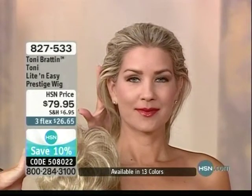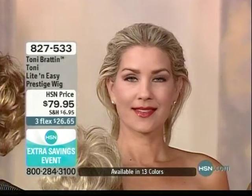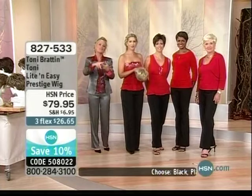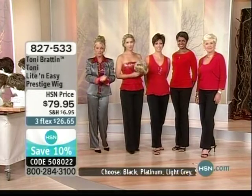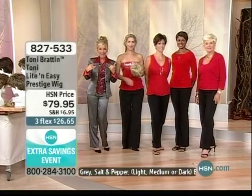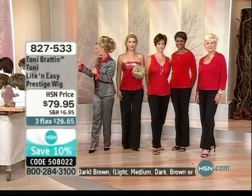You want that beautiful wig — you can have it. We right now have this available in all colors. This is a very, very special presentation; I have saved this for all of my special guests. If you've been waiting for my wigs to be back in stock, this is your opportunity. Now we're going to go ahead and go through the colors.